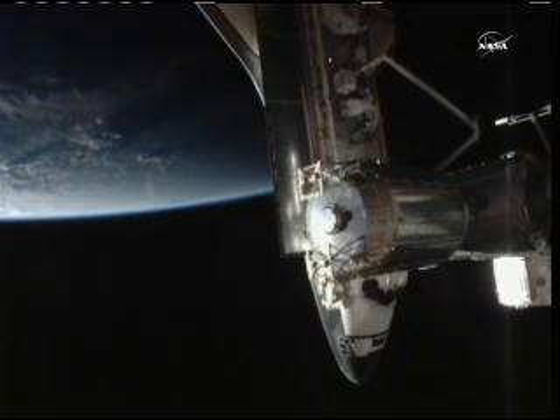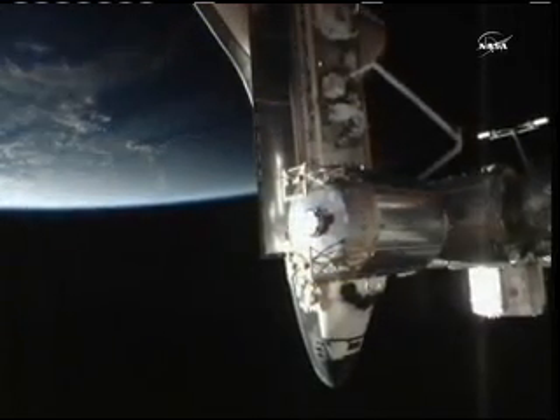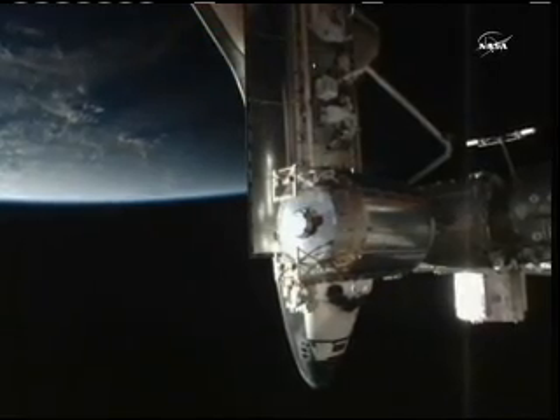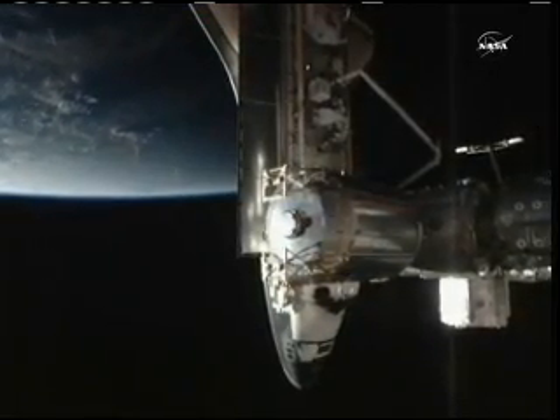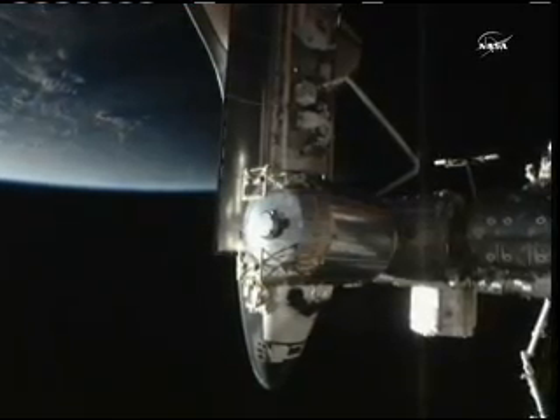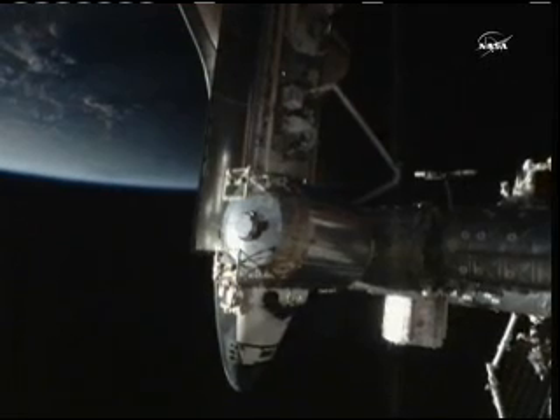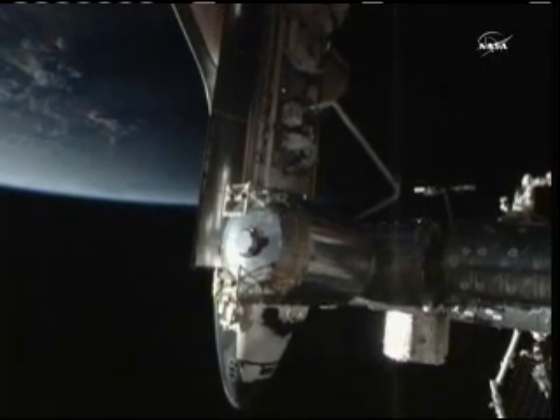Endeavour and its six-person crew settling in for more than 10 days of joint operations between the shuttle crew and the station crew, the Expedition 27 crew of six, ready to welcome its visitors with Commander Dmitry Kondratyev.